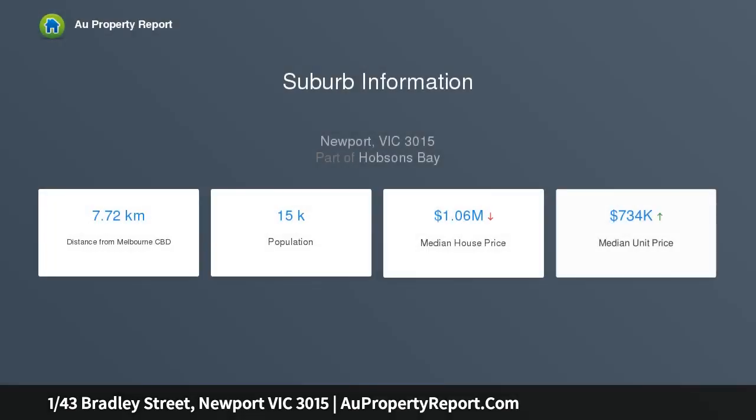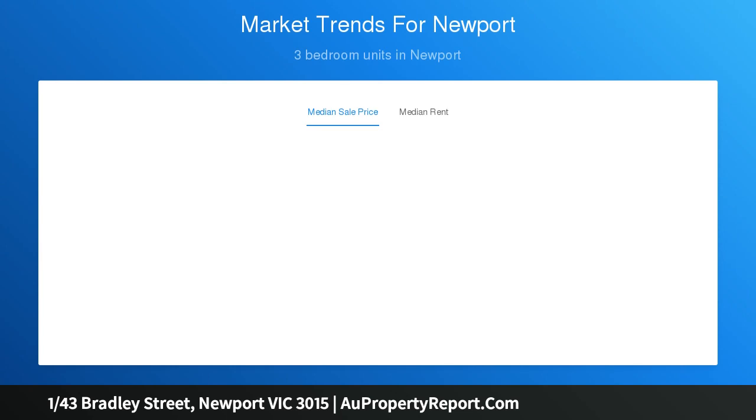The versatility of this residence is complemented by the vibrancy of its proportions, natural light, and exceptional appeal. Its position puts Newport Gardens Primary School, Mason Street, and Newport Lakes Reserve, and Newport Train Station all just moments away.